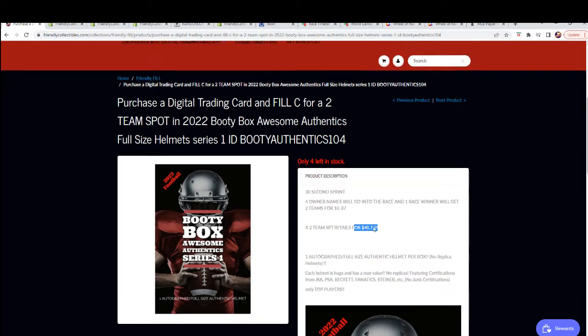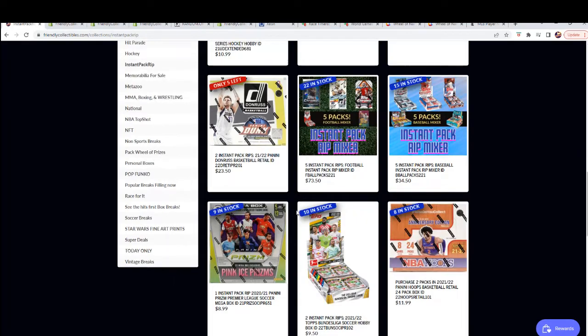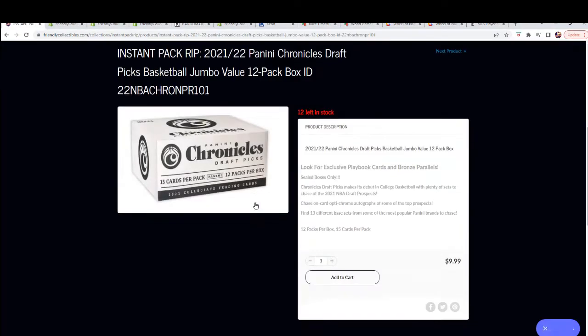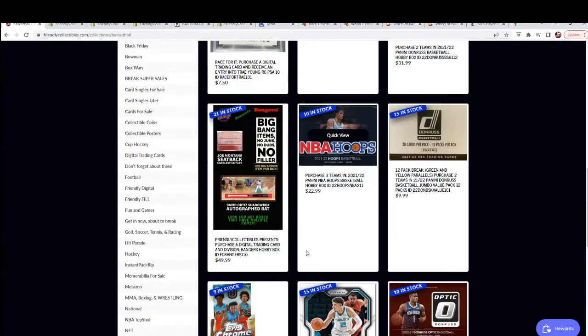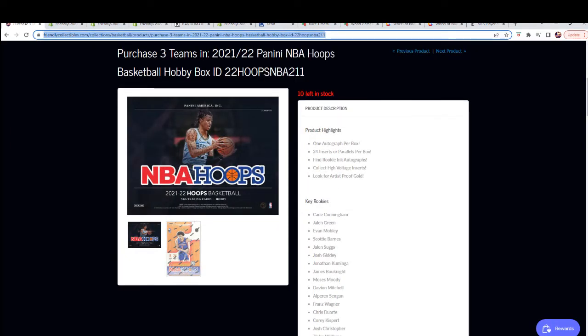We do have some markdown stuff in the basketball section and more instant pack rips of basketball — these were listed today as new instant pack rips. New instant pack rips of basketball — Chronicles. And another new thing today in basketball: there's a Hoops Hobby — three teams for $22.99, really good bargain price. I'm pretty sure we'll have Definitive — we usually have that product.